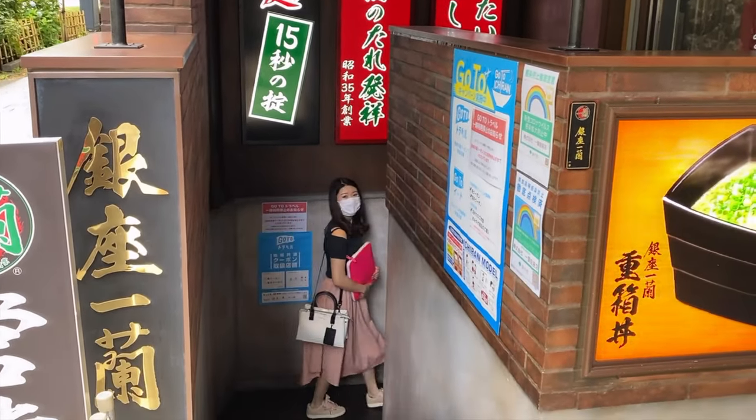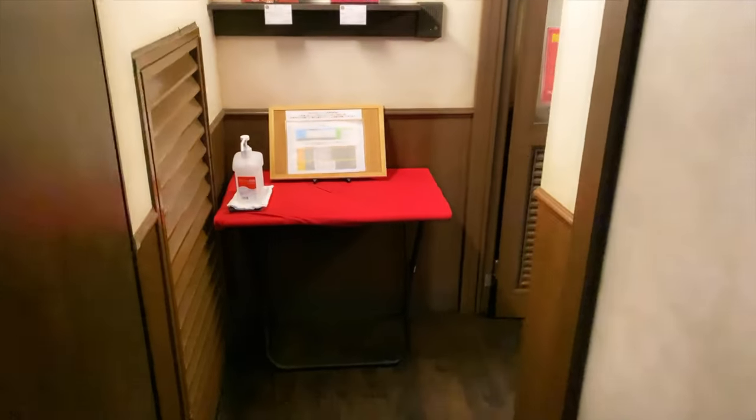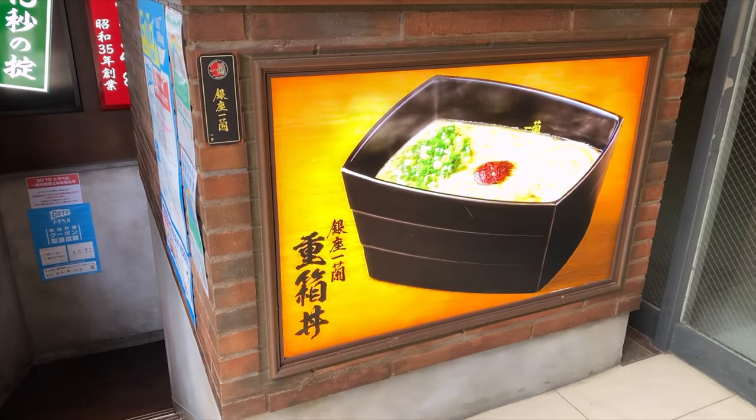The branch I went to was located in Ginza. Ginza is a posh shopping district in Tokyo and this Ichiran Ginza branch served a more premium ramen compared to the other branches. The ramen here comes in a posh square box.